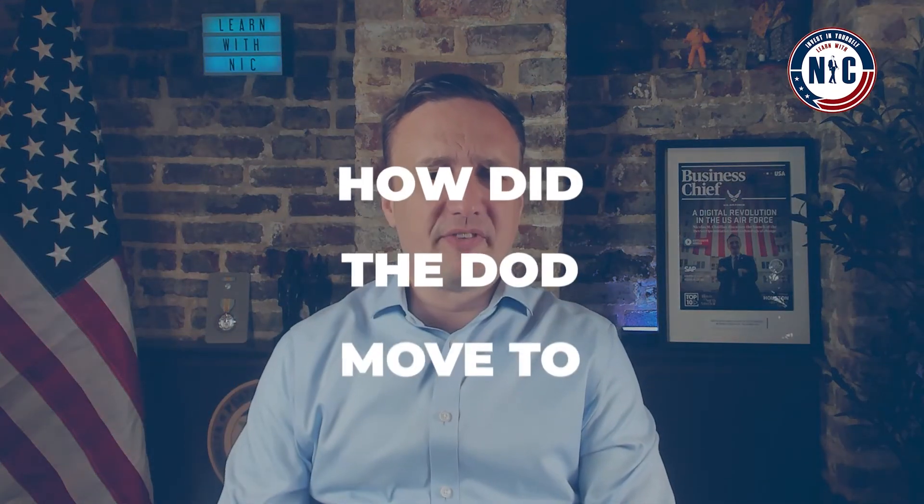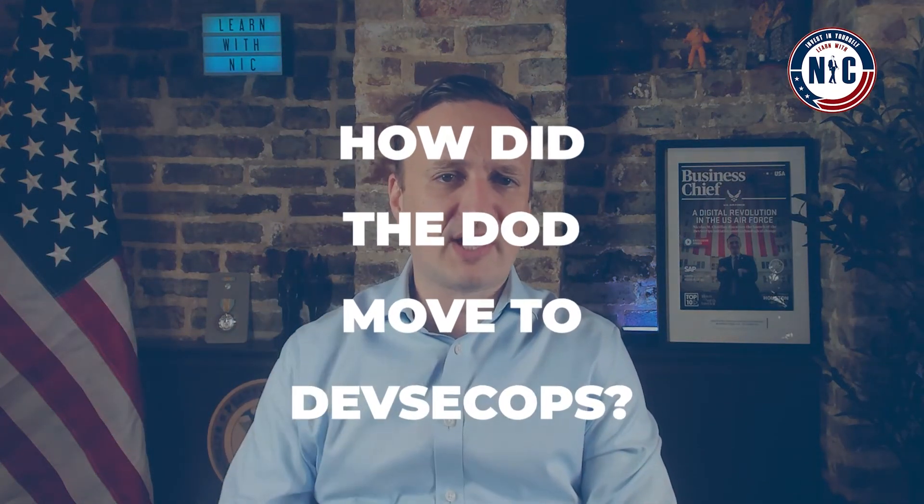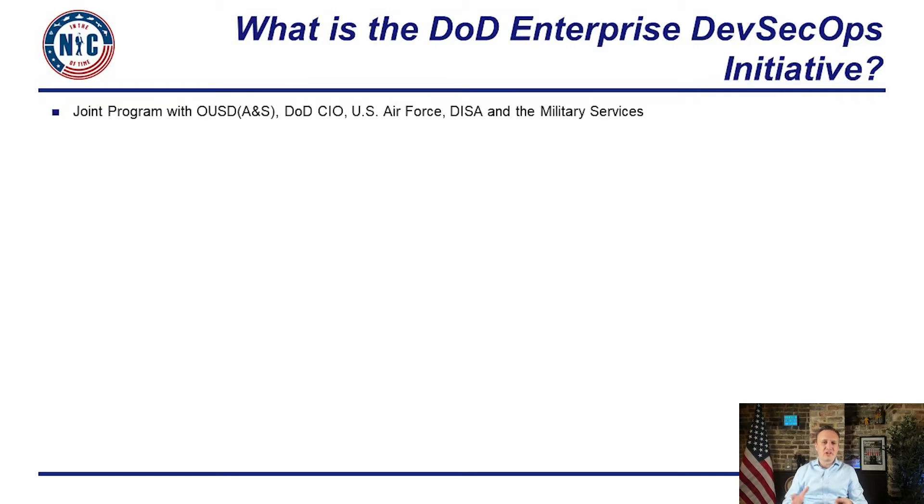How did the Department of Defense move to DevSecOps? First, we created a joint initiative with all of the DoD services and OSD, getting buy-in from leadership all the way at the top. But we also had a lot of great doers and teams excited to get things done from the bottom up.